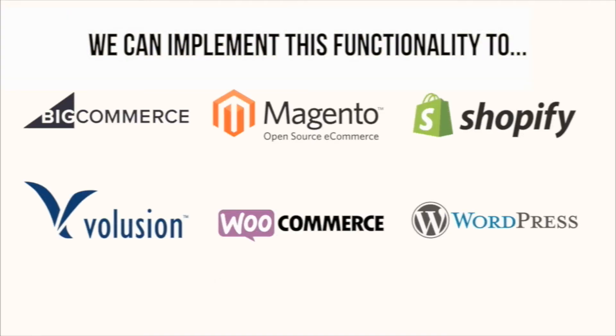We can implement pre-checkout upsell on Volusion, Shopify, BigCommerce, WooCommerce, Magento, and more. Contact us today for more information on pre-checkout upsell.